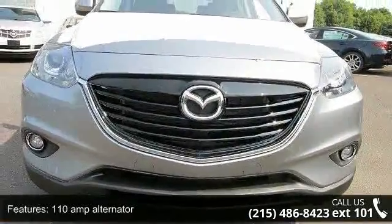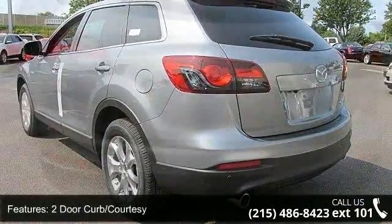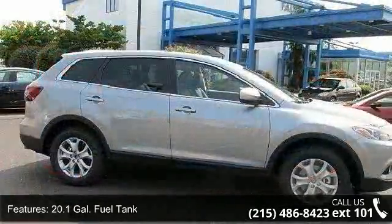Some of the top features included with this vehicle are a 110 amp alternator, 2-door curb courtesy, 20.1 gallon fuel tank, 3 twelve-volt DC power outlets, and a 3.464 axle ratio.